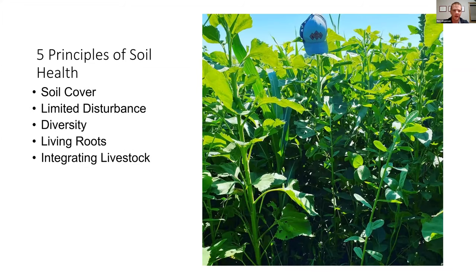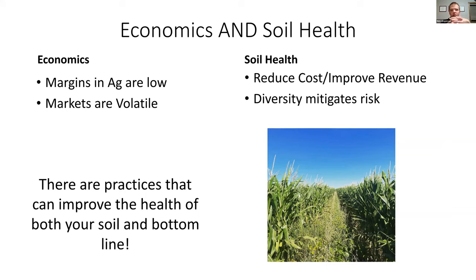So we talk about economics, and then we talk about soil health — generally these two don't get brought together. Here are the five principles of soil health: keeping cover on the soil at all times, limiting disturbance, incorporating diversity into the crop rotation, keeping a living root as long as you can, and integrating livestock whenever possible. On our operation, we strive to meet all five of these principles whenever possible. Now let's marry them together — margins in ag are low and markets are volatile. Soil health practices can reduce costs and improve revenue, and diversity mitigates risk and helps deal with volatility.